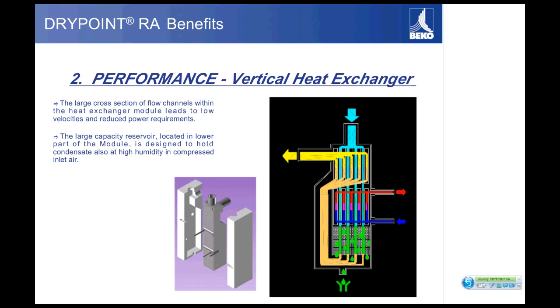Another benefit of this large vertical heat exchanger is its efficiency in transferring thermal energy, which is what allows this dryer to handle a 160-degree inlet temperature. In an analysis of competitors, we've also seen that the compressors on our dryers are generally about 25 to 30 percent smaller. Having a smaller compressor leads to additional energy savings, which will be very important as we discuss shortly.